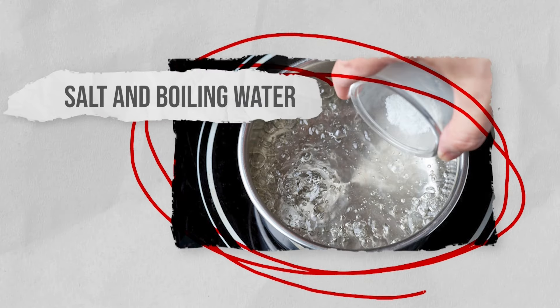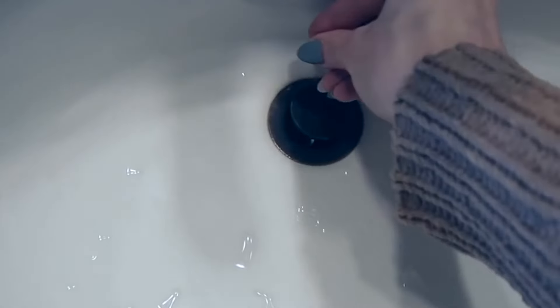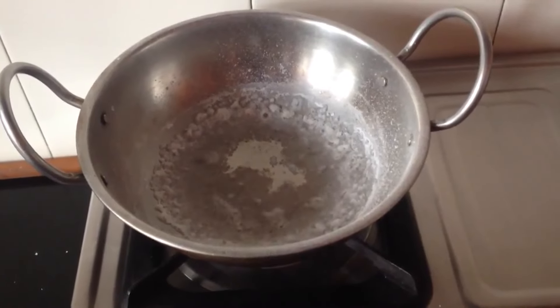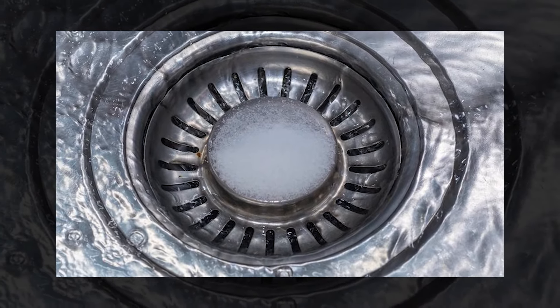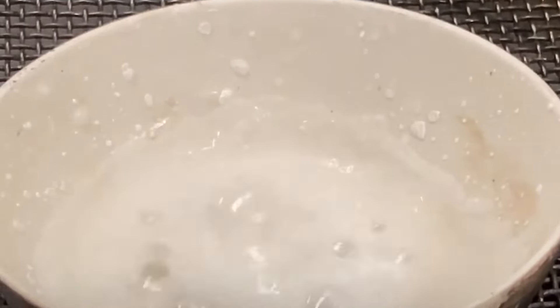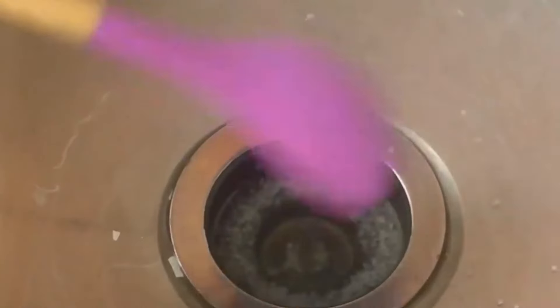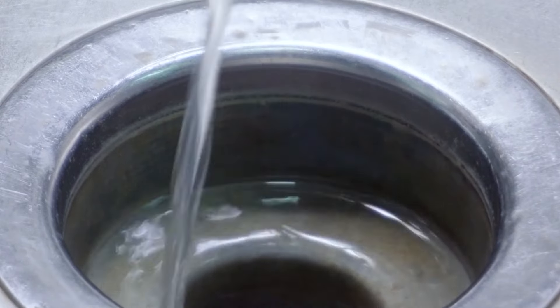Salt and boiling water is probably one of the easiest and cheapest methods for unclogging a drain, thanks to the abrasive and antiseptic nature of salt. To clear a clogged drain using salt, create a 50-50 solution by combining salt and water, heat it to almost boiling, and then pour the salt water down the drain. Repeat this process a few times and conclude by flushing the drain with cool water.